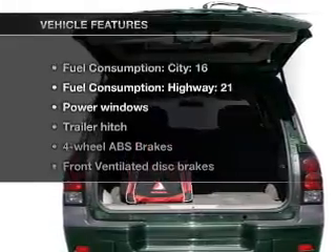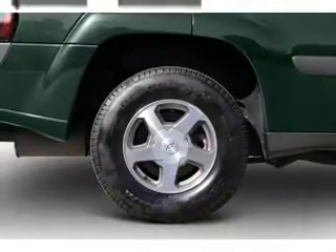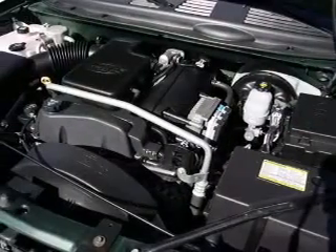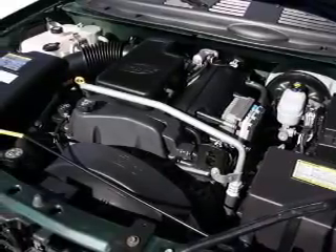With these notable features, you won't want to miss out on the opportunity to own this amazing ride. Air conditioning, power windows, power steering, an AM FM stereo with a CD player, and an adjustable tilt steering wheel.